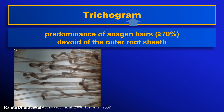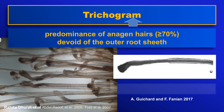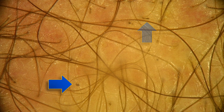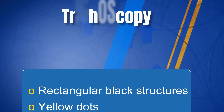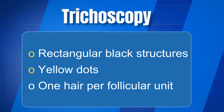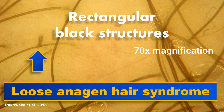The pulled hairs are devoid of the outer root sheath. Here for comparison is a normal anagen hair. A trichoscopy hallmark is the presence of multiple short rectangular structures. Sometimes they are not purely rectangular. They probably represent the residue of the hair that detaches from the hair shaft when it is pulled. Yellow dots may be present, and most follicular units contain only one hair.